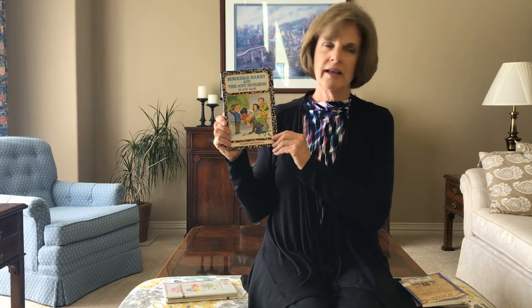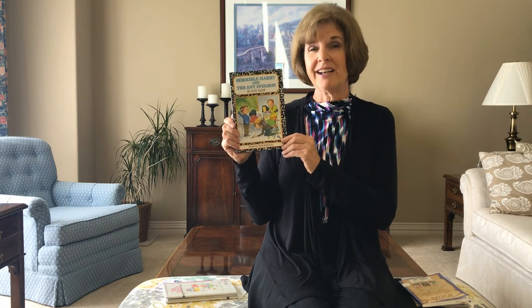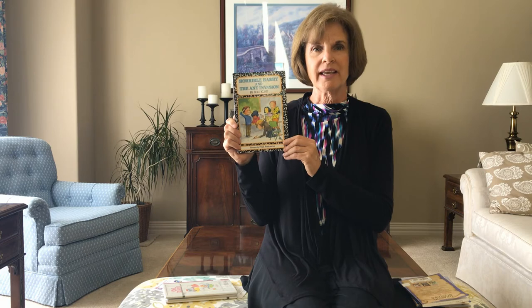The next one is Horrible Harry. Harry always seems to get into trouble. And in this book, he puts a vial of ants in the refrigerator next to his teacher's lunch. Oh my, what kind of trouble will Harry get in?